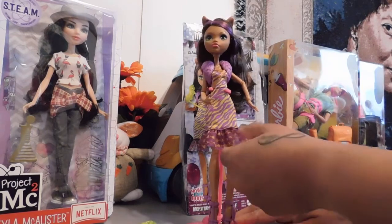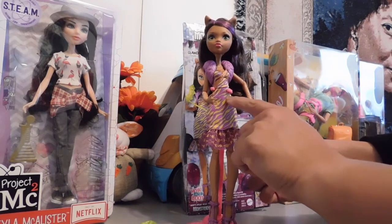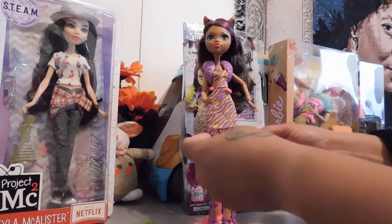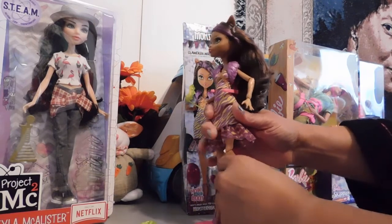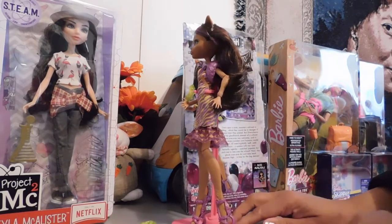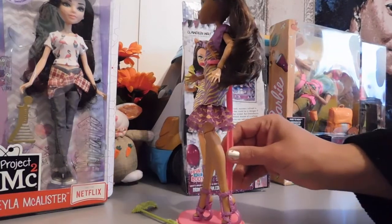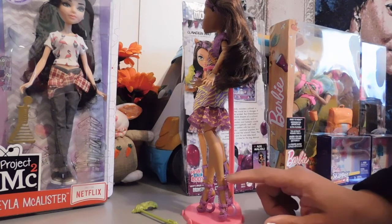Her little hands have those long fingernails like werewolves would have. I really love her dress — I'm loving all of the colors. I love this gold and lime green mixed with the purple. I think it's just fabulous; this dress is gorgeous. She is also articulated at the knee joint, and they also turn, which I really like. And I'm loving her shoes — you guys know I am a big fan of shoes, and girlfriend's shoes are just fabulous. They are removable as well.